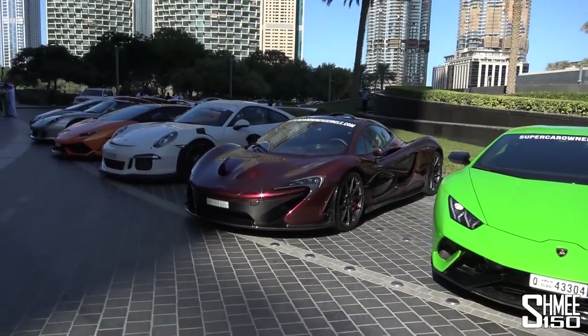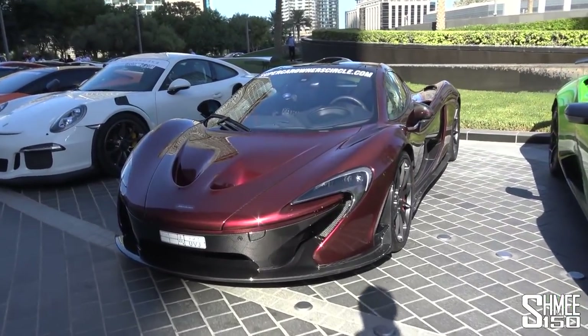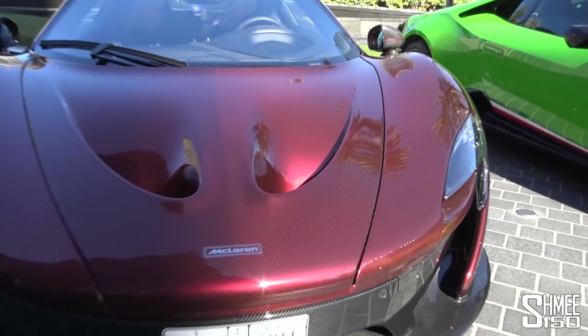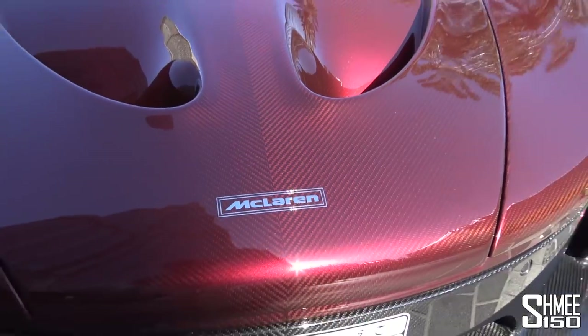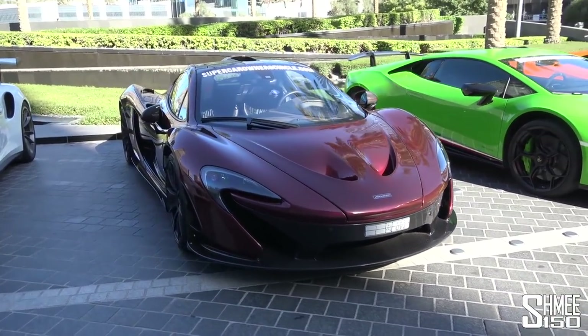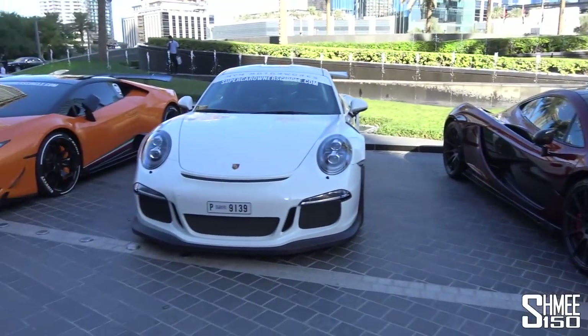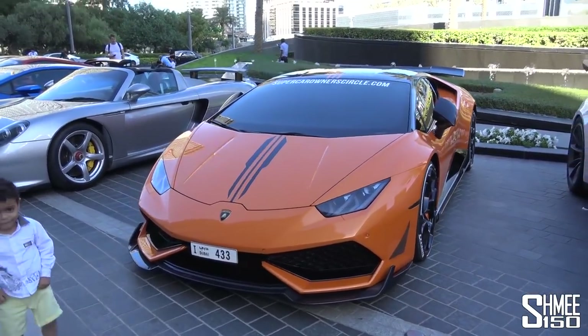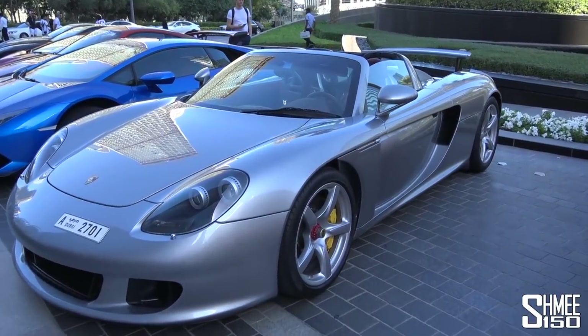Then we get to the carbon red McLaren P1. I saw this car the other day - just look at this up close, it is stunning. We'll take a better look at that in more sunshine later on. What a car, awesome to see it again. Then we have a GT3 RS, we have Supercars Majlis' Lamborghini Huracan as well.